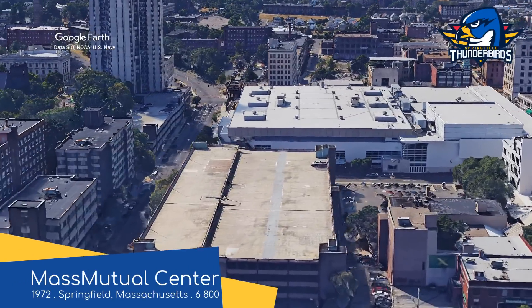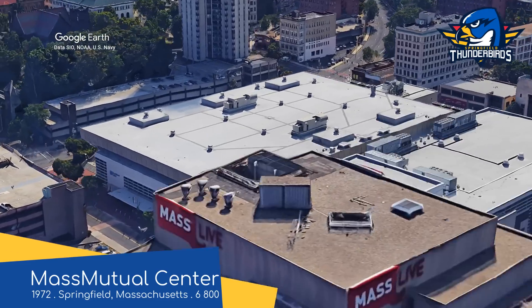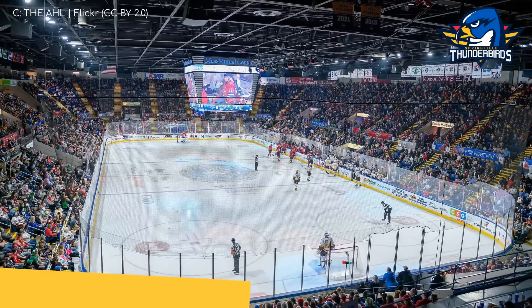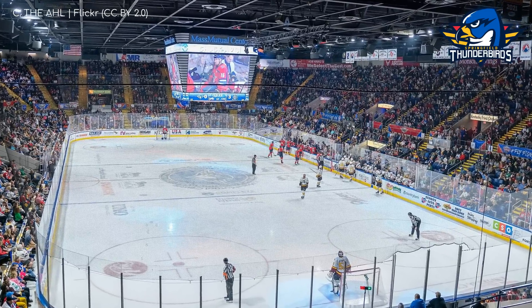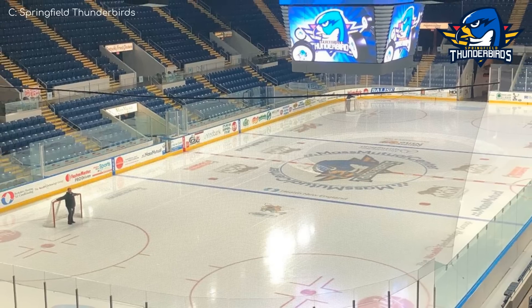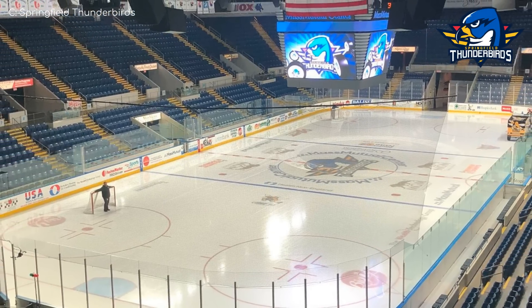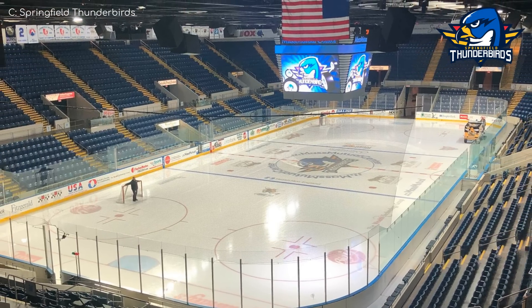Mass Mutual Centre, Springfield Thunderbirds. Wait, that's not the Springfield from Family Guy, is it? Much like The Dunk, other than the main entrance, it has a rather uninspiring exterior. As for the interior, although it's quite small, it's made up of a very compact single tier of seating, and when you combine that with the low ceiling, it must make for an enhanced atmosphere. Not too bad at all.